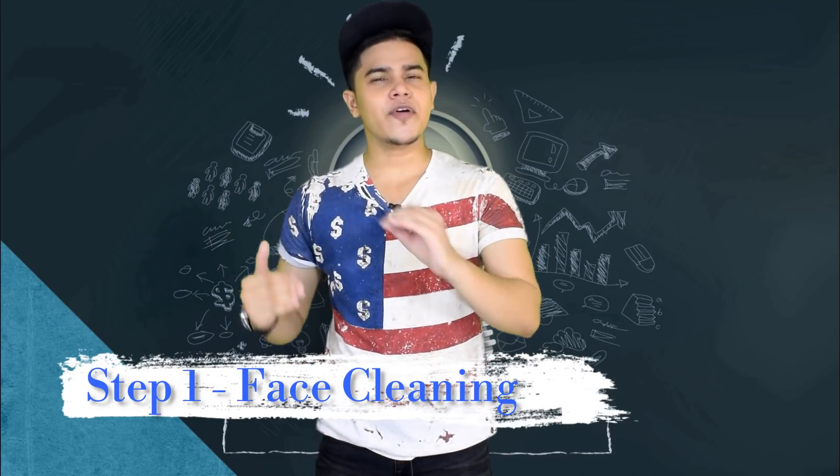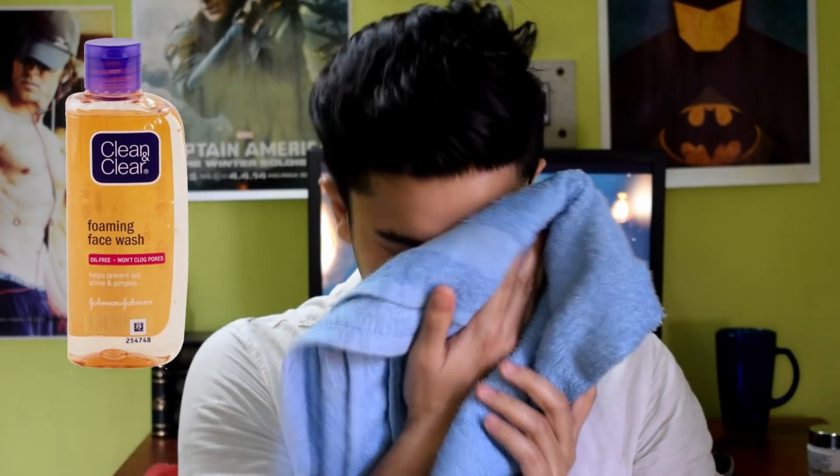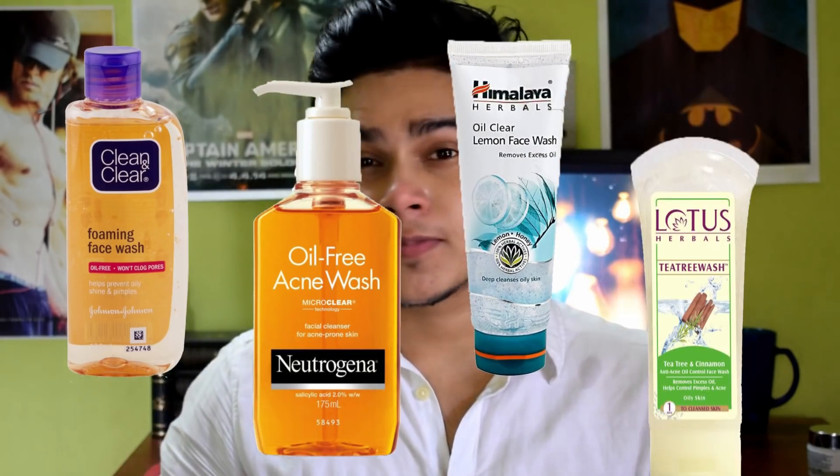The first step in your skincare routine is always face wash — how to clean your face. You can use the same face wash for your skin, but wash your face a maximum of three times a day. My personal favorite face washes include Clean & Clear Foaming Face Wash, Neutrogena Oil Free Face Wash, Himalaya Oil Clear, and Lotus Herbals Tea Tree Face Wash.